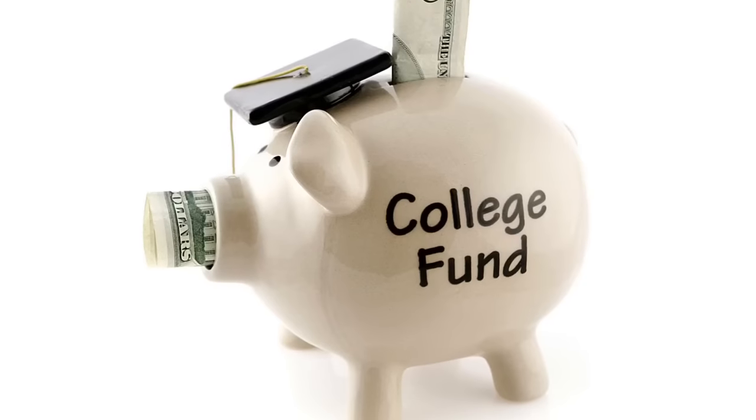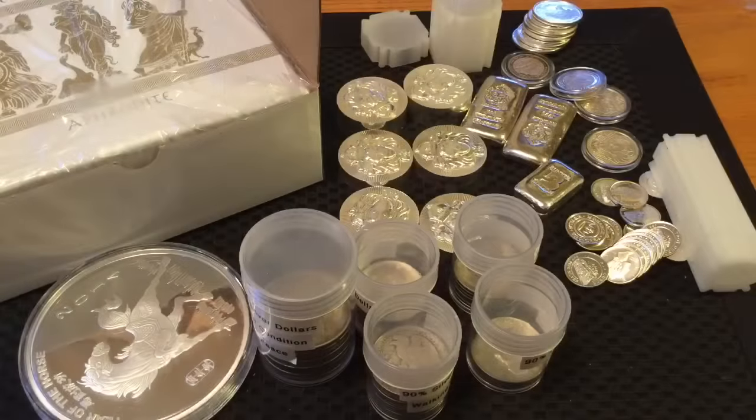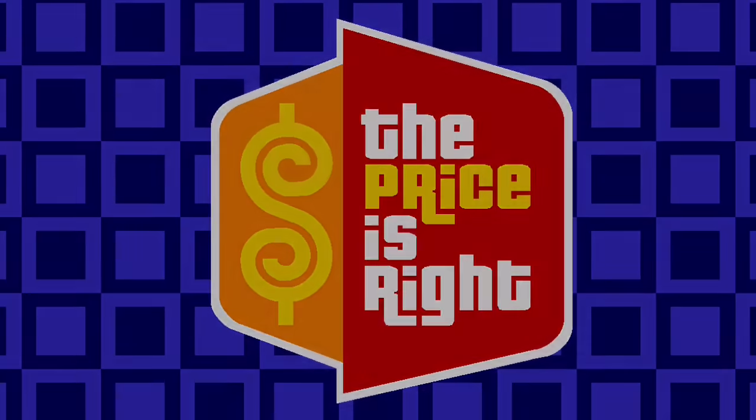Hi everybody, HiHoSilver here, coming to you with the third of the college fund replenishment sales. I raided that fund to buy a whole bunch of GovMint Silver Eagles, and now I'm replacing those funds with a sale of some things that I no longer want.